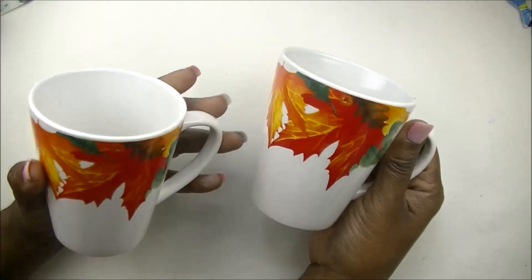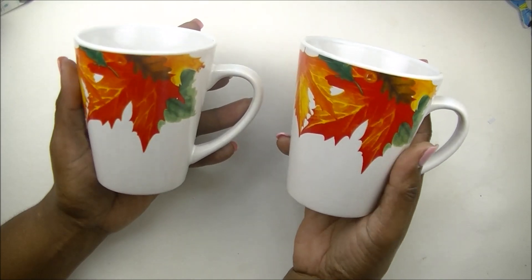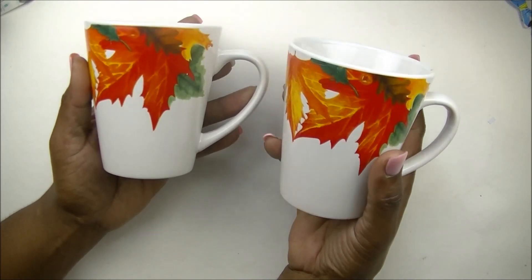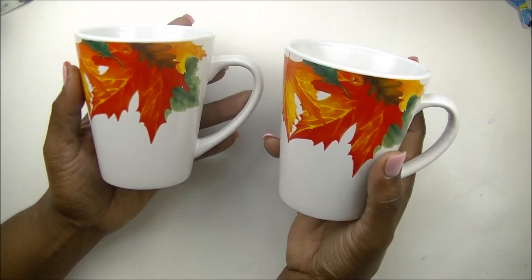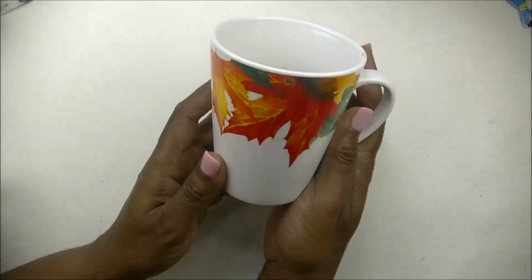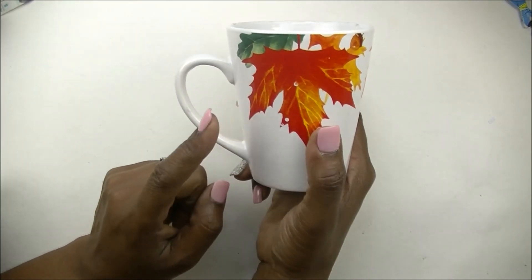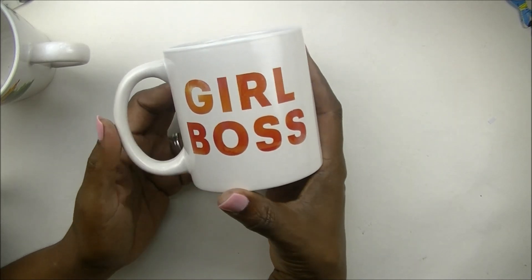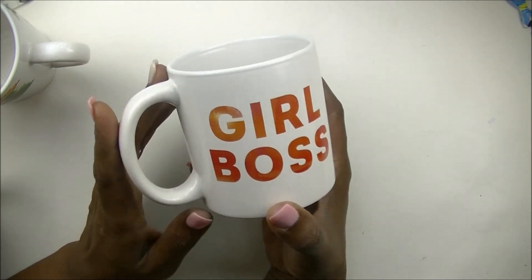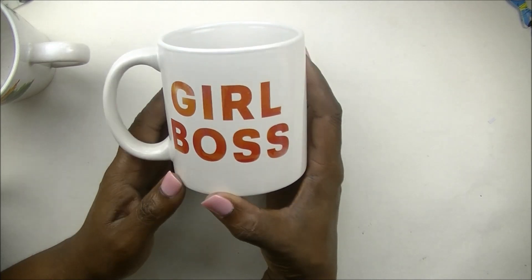Now let's move on to the home decor items. I found these cute fall coffee mugs — so cute. I am a Rae Dunn mug collector so I typically have just the plain Rae Dunn mugs, but I thought these were too cute for the fall. I'm definitely going to use these in my fall coffee bar. Look at that design all the way around — they only had three of these so I grabbed all three. I also saw this really cute girl boss mug that I've never seen before at Dollar Tree, and it's got the fall rusty orange on it — I thought I could use this too in my coffee bar for fall.